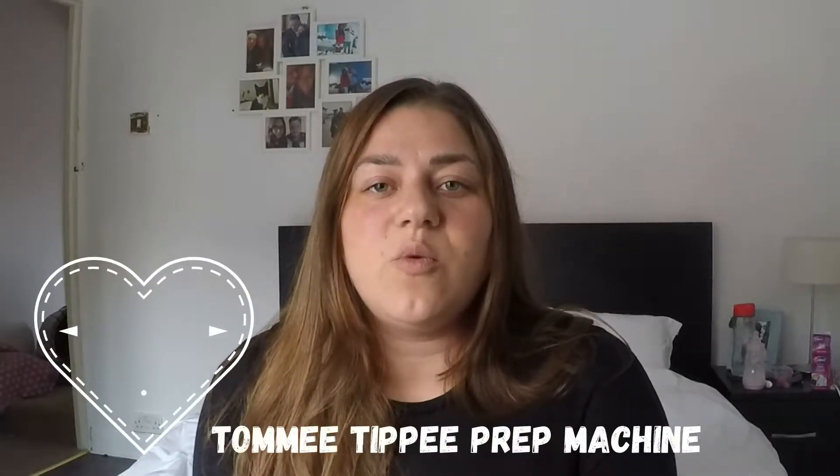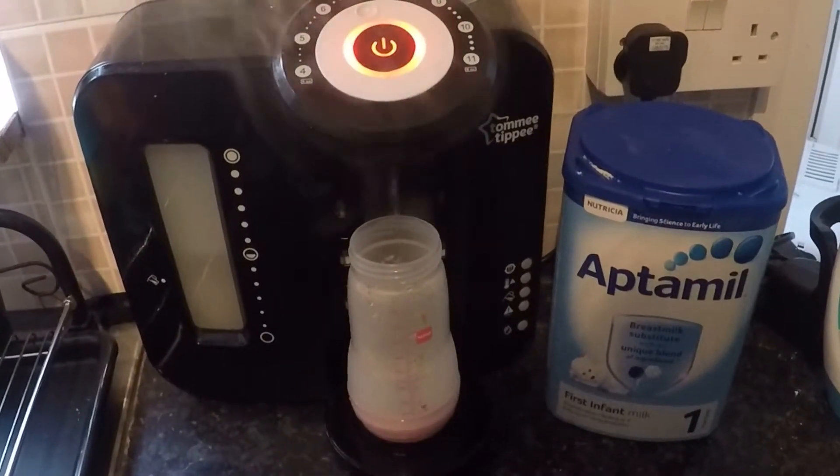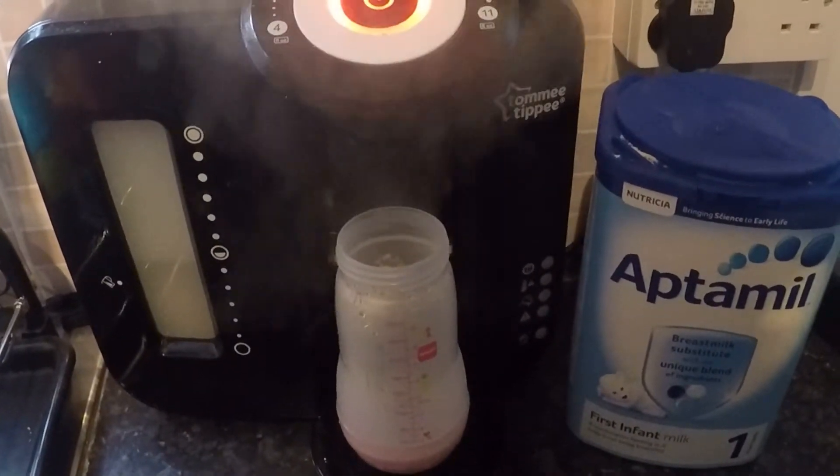Let's get on to the video. Number one, our first thing that we couldn't live without in the first six months was the Tommee Tippee prep machine. It makes a bottle within two minutes. It's so easy — you don't have to faff around with the kettle, especially in the middle of the night when you're waking up for 2am feeds. You don't want to be putting the kettle on with a screaming baby and then waiting 30 minutes for it to cool down. All you do is press two buttons and the milk is ready within two minutes.